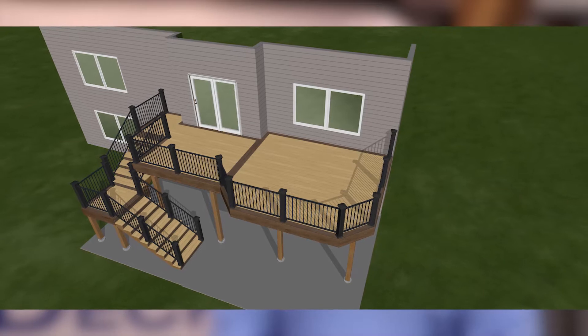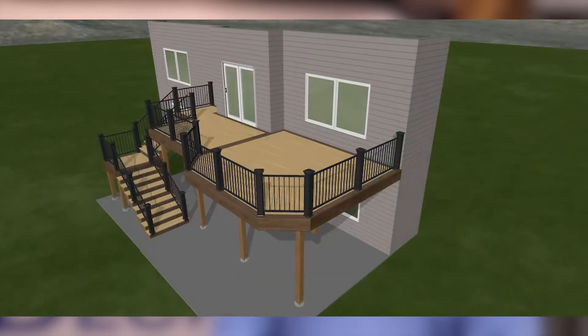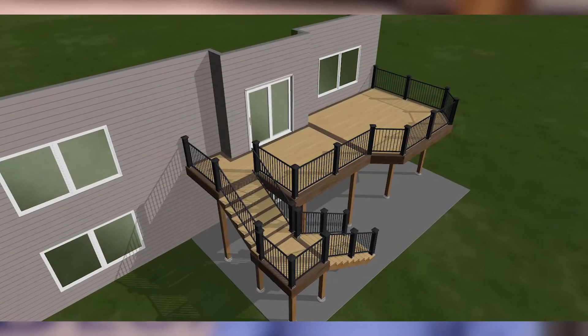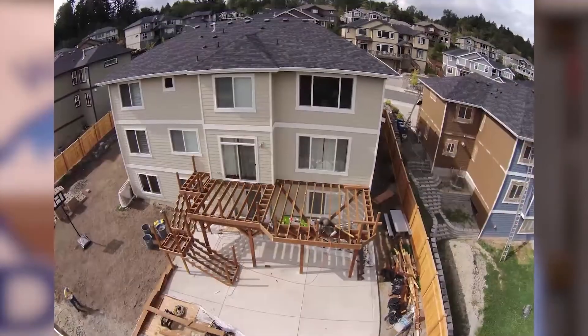After the initial visit, I created a two-dimensional rendering or drawing of their proposed deck. I then showed this drawing to them along with some three-dimensional renderings of what their deck would look like. The owner liked what they saw and we proceeded to get permit plans.